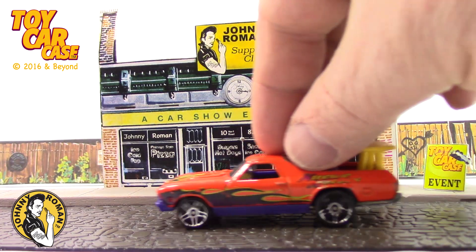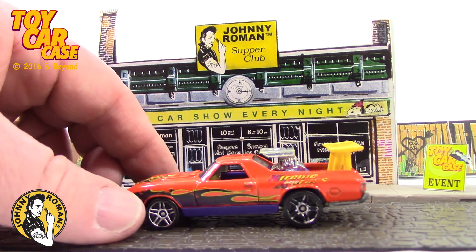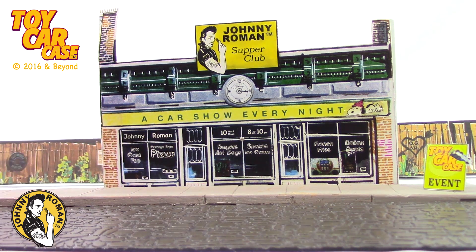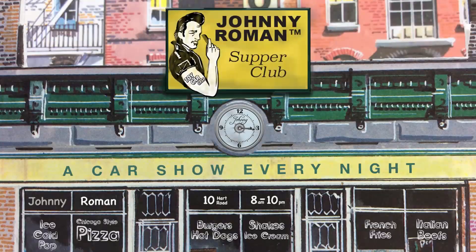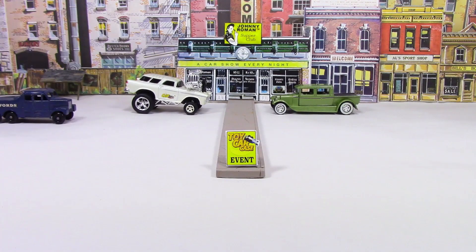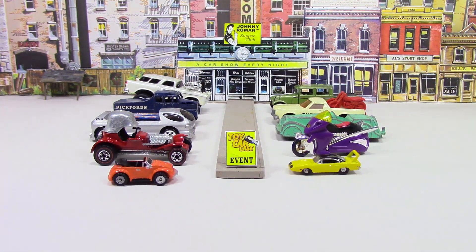Hot Wheels 68 El Camino - Big Mama's favorite! Oh look at this baby! Hey cats and kittens, it's a toy car case event at Johnny Roman's Supper Club. It is 3:16 on old Johnny Clark. Let's see what pulled into our parking lot.